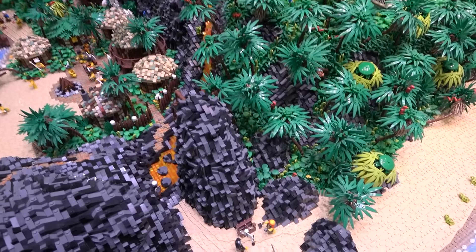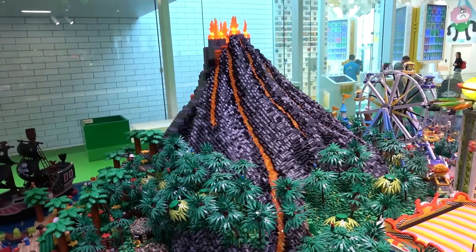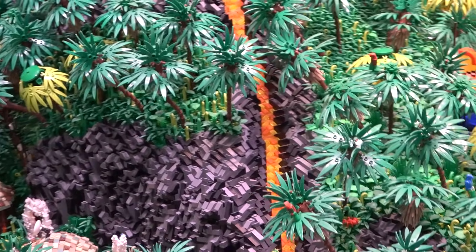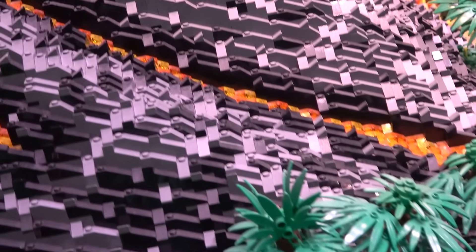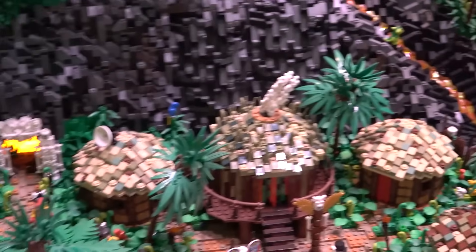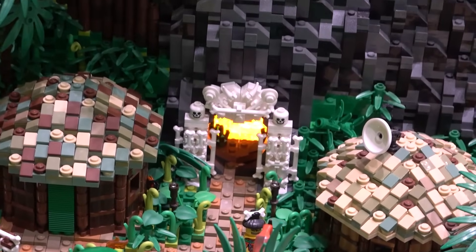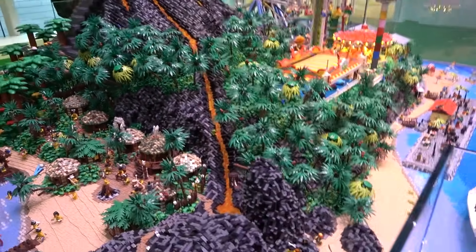Now you're going to notice something curious about this model — it actually transitions into a Duplo model, which at first I was like 'Ooh, I don't know about that,' but then it's like 'Wow, that's actually really cool how they made the transition.' At the top of the model, we've got this giant volcano and that volcano was built using an immense amount of slopes. And also the orange cheese slopes are the lava coming down. Oh look, there's like a little cave that's lit up right there. The volcano is lit, I would say.